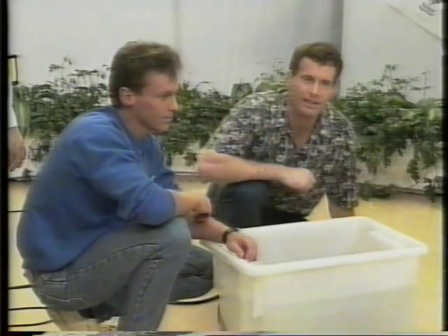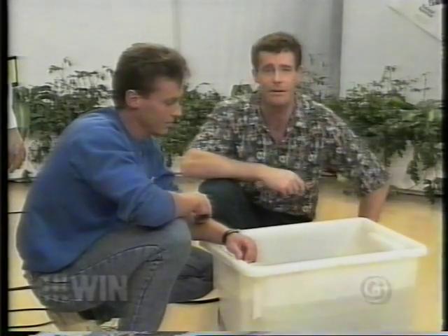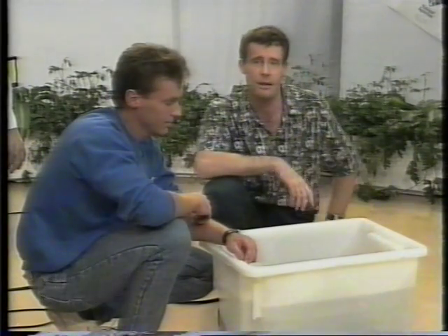Welcome back to the Brekkie Club. We're broadcasting live from Tuggeranong Hyperdome in Canberra. And if you're doing nothing this morning, come on down and say hi. You're going to win some great prizes.